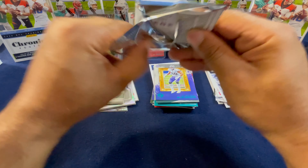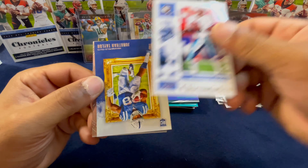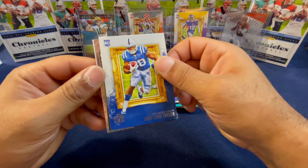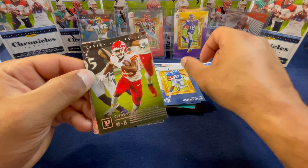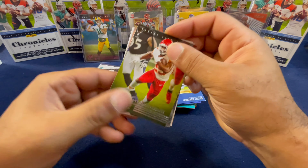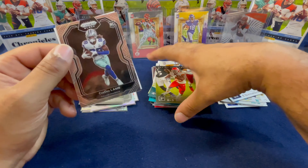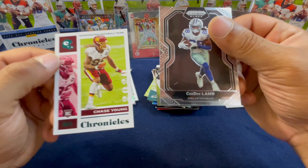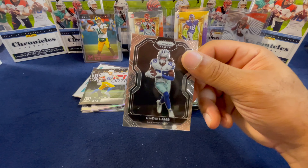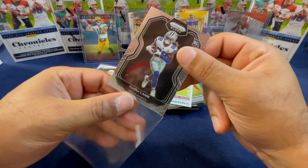Malik Harrison from the Baltimore Ravens. Last pack, and then we'll reveal the giveaway. We got a Warren Moon, Jonathan Taylor — we have a Prism Black in this pack. Clyde Edwards-Helaire on Panini, Dallas Cowboys — is it CeeDee Lamb? Yes it is, CeeDee Lamb from Prism Black! And last but not least, Chase Young on the teal from Chronicles.